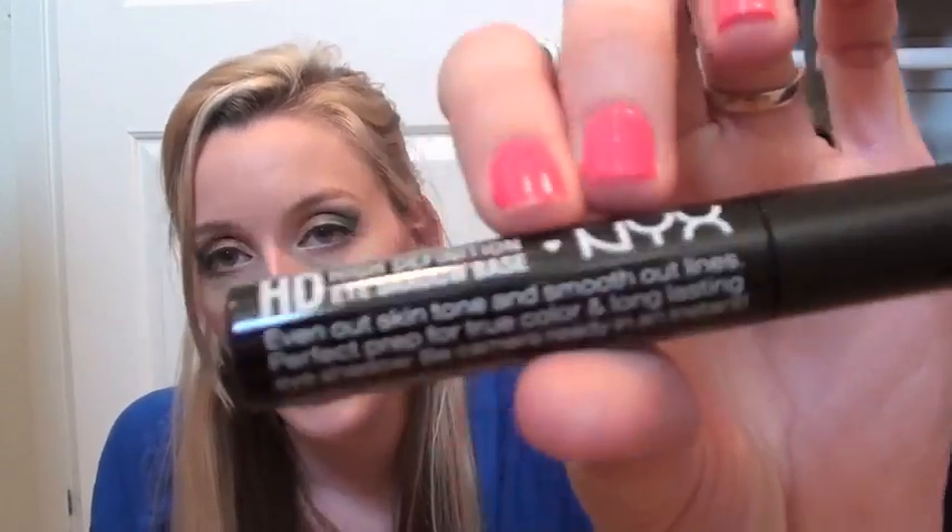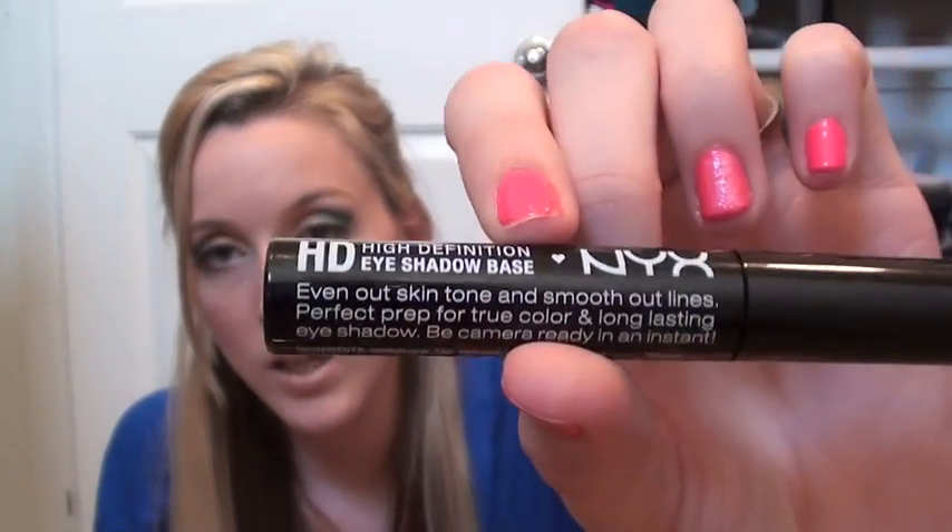And then I picked up their High Definition Eyeshadow Base. I used this today as well and it's pretty similar to the Urban Decay Primer Potion — pretty much the same consistency and looks the same, feels the same, maybe even a little creamier. Maybe a little bit better. So I really liked that, and it was $4.19 on sale.